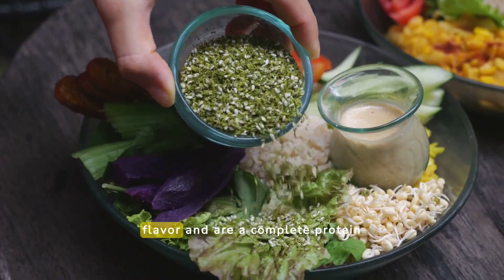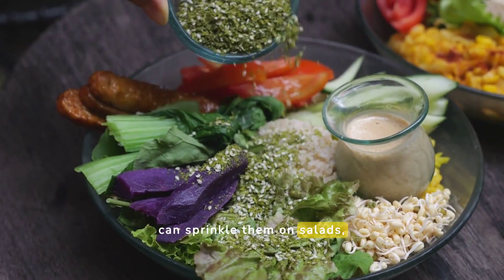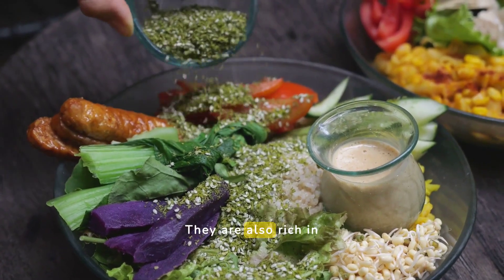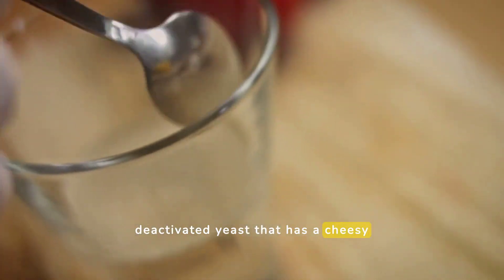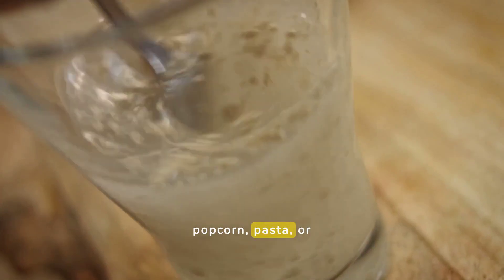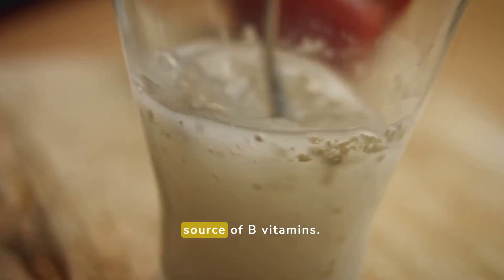Hemp seeds have a nutty flavor and are a complete protein source. You can sprinkle them on salads, add them to smoothies, or eat them on their own. They are also rich in healthy fats and minerals. Nutritional yeast is a deactivated yeast that has a cheesy flavor. It's a complete protein and can be added to popcorn, pasta, or any dish for a savory taste. It's also a great source of B vitamins.